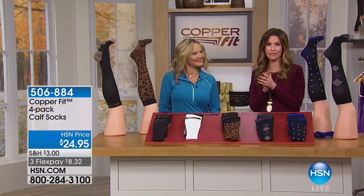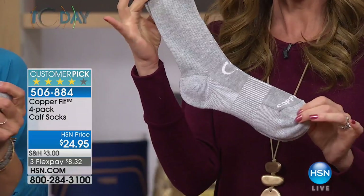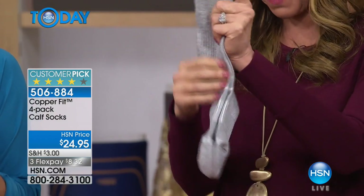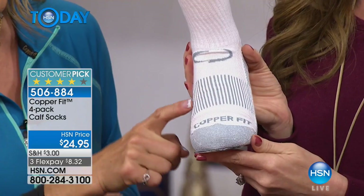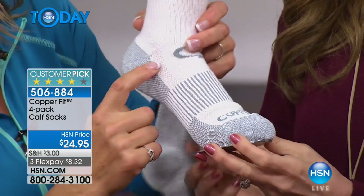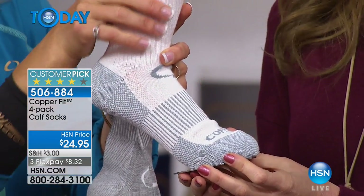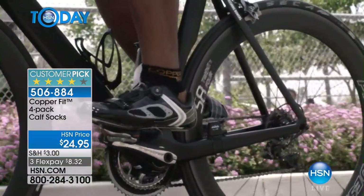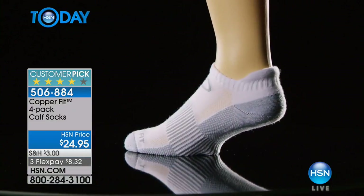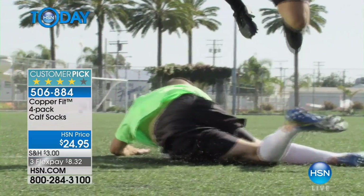We're talking socks. I can't get enough of the CopperFit socks because they don't smell, they're comfortable, they give you amazing support. We have the ever-popular calf socks in a four-pack today for only $24.95. $8.32 is the Flex Pay. Head to toe — a smart sock, the smartest socks you'll ever try. Can you see the reinforced toe? You've got a compression band across the arch providing comfort, a ventilation strip on either side — moisture-wicking, anti-odor technology. The most comfortable socks people cannot get enough of.